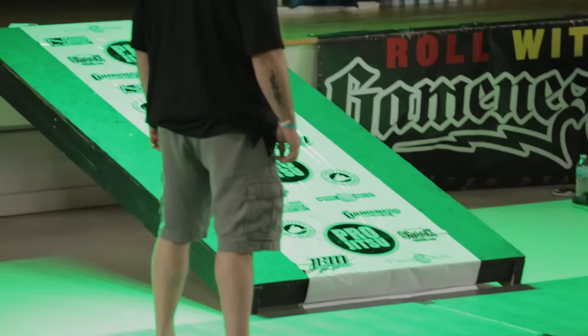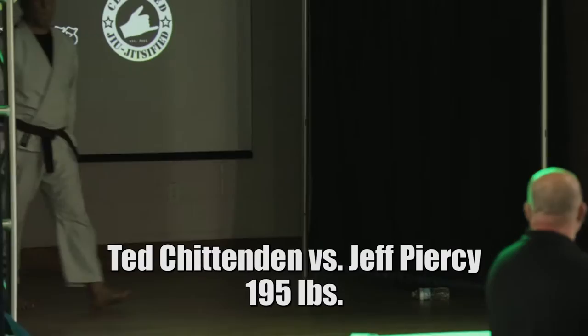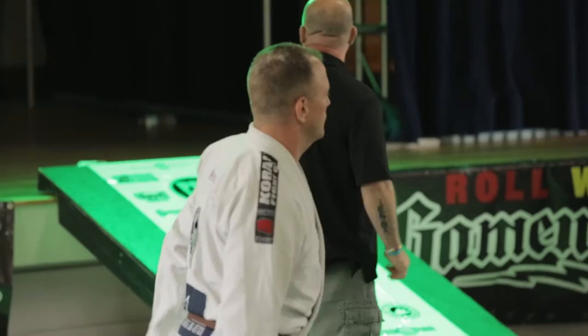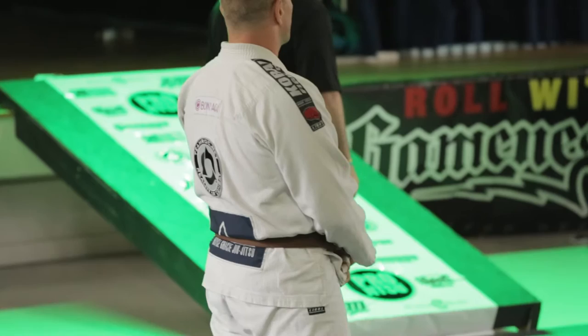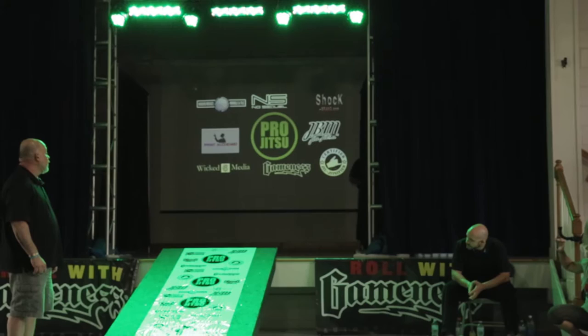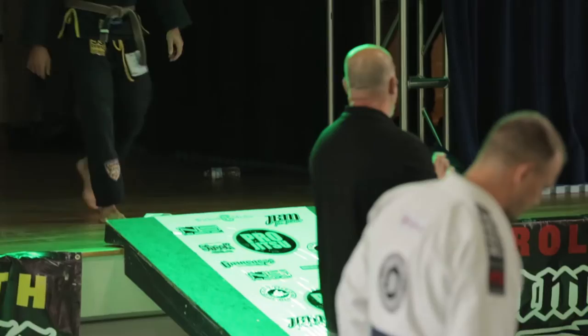Next match here we go! Let's give it up in the red corner for Ted Jenkins! We got Ted out of Team Rock. And his opponent, Jeff Piercy, who's coming out right now out of Team Zenith. And in the blue corner, that's here for Jeff Piercy!